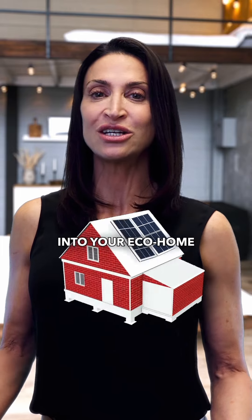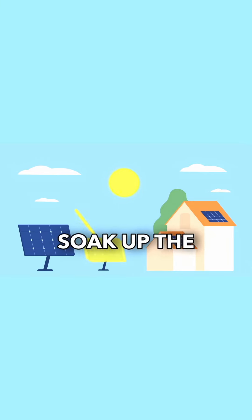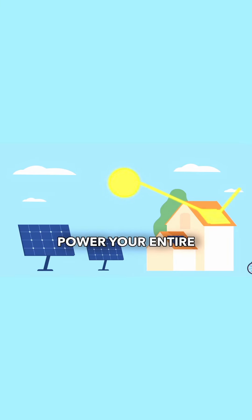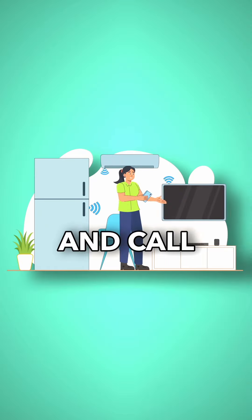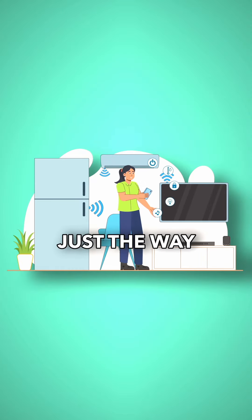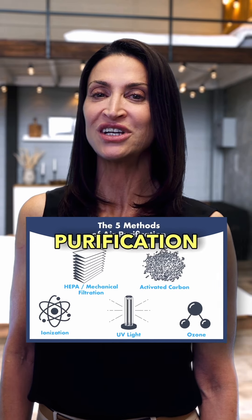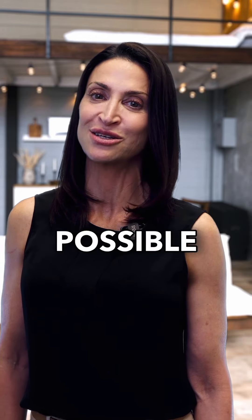Imagine walking into your eco home where every nook and cranny is designed to be energy efficient. Solar panels on the roof soak up the sun's rays and power your entire house, while rainwater harvesting systems keep your garden lush and green. Inside, smart technology is at your beck and call — say good morning and your home adjusts the lighting and temperature just the way you like it. Eco homes are also equipped with air purification systems that ensure you're inhaling the freshest, cleanest air possible.